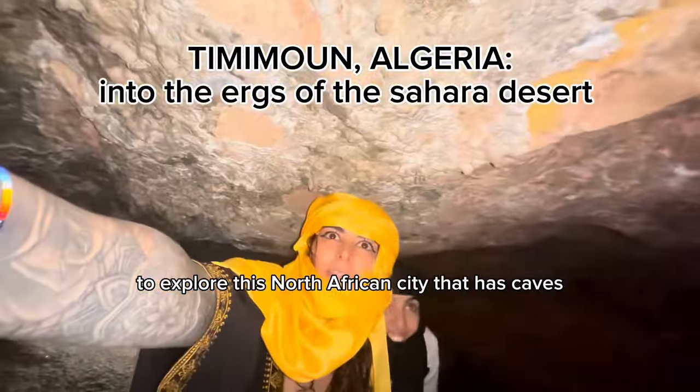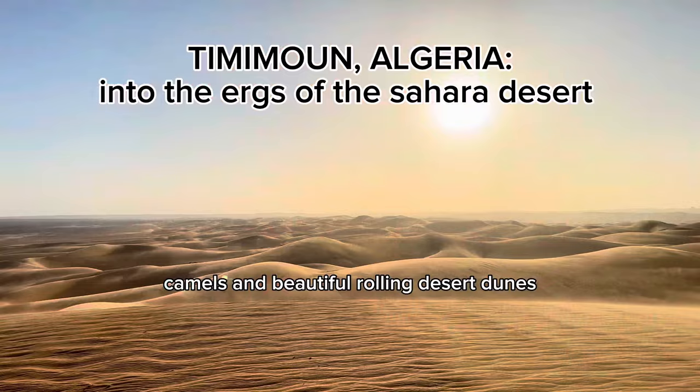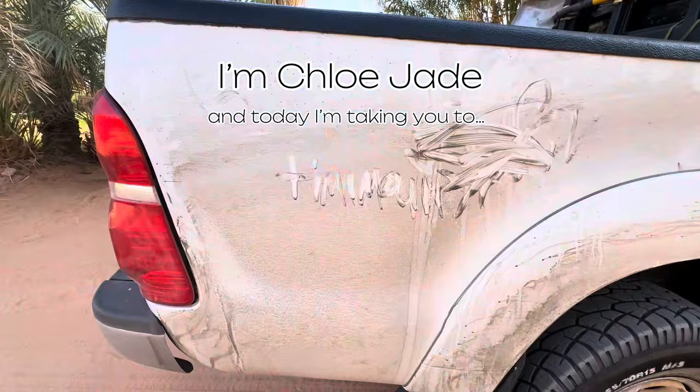Come with me to explore this North African city that has caves, orange sandstone cliffs, camels, and beautiful rolling desert dunes. Let's go to the desert. I'm Chloe Jade and today I'm taking you to Timimoun, Algeria.